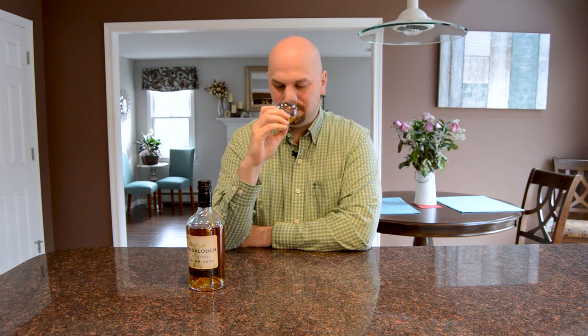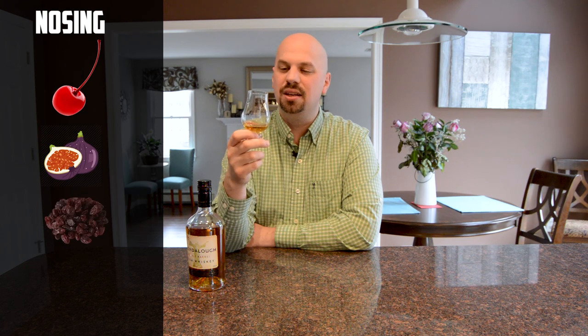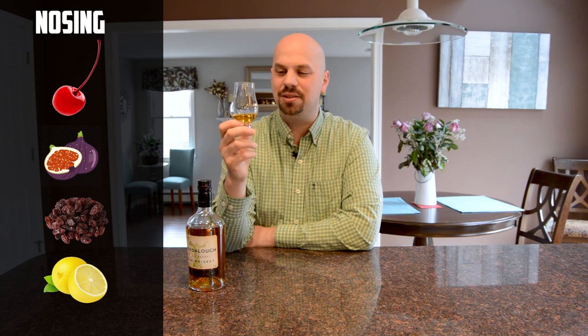Let's go ahead and give this a nose. A few things I'm picking up — dark fruit comes right off the front. You've got cherry, figs, raisins, things like that. But there's also a backing of lemon in there, so it's an interesting duality if you want to think of it that way. You've got the light and the dark.